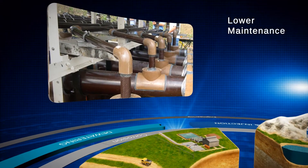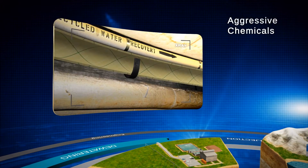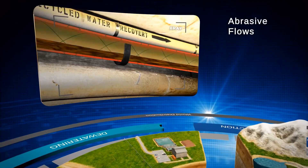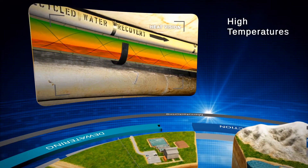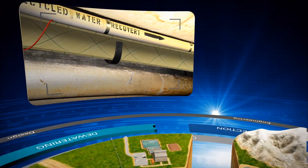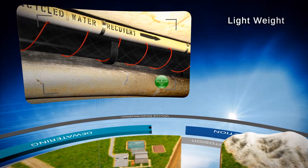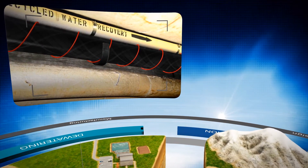Our products don't corrode and don't need regular maintenance. They resist aggressive chemicals, high pressures, abrasive flows, and high temperatures better than any other non-metallic piping systems. FGS products can be heat-traced, fire-coated, and grounded, and are lightweight, so they fit just about anywhere in a mine.